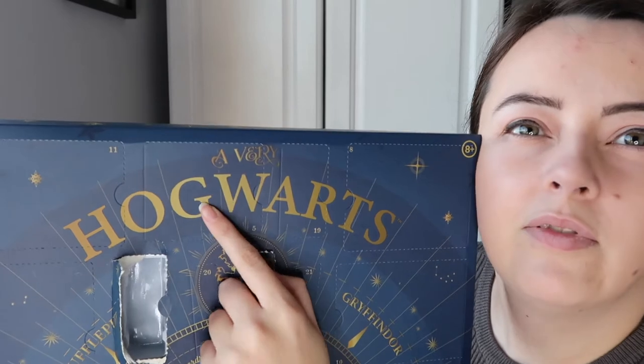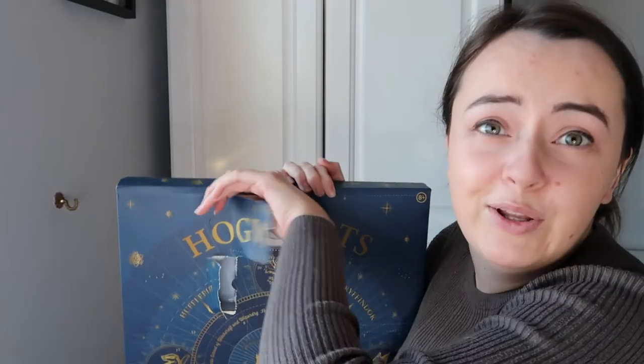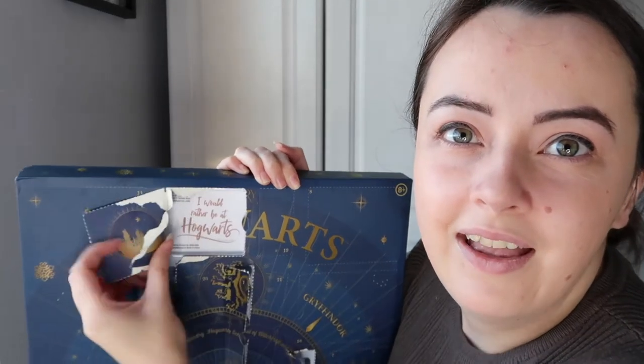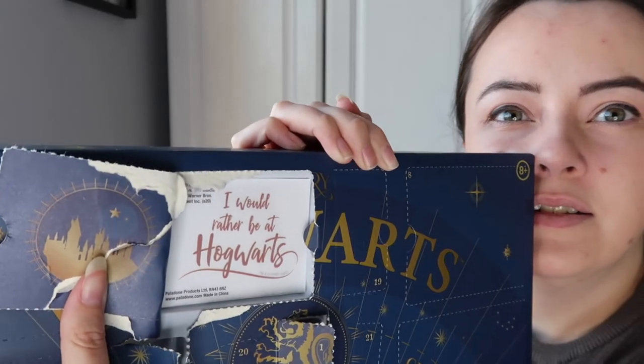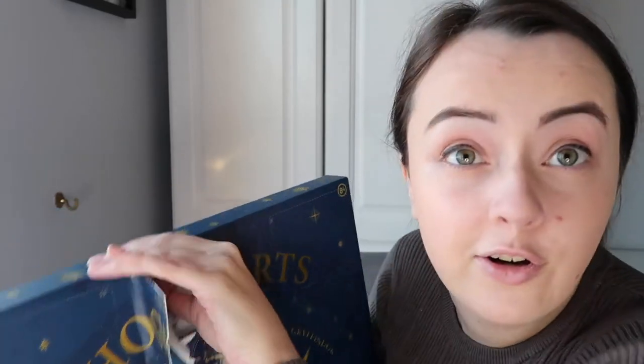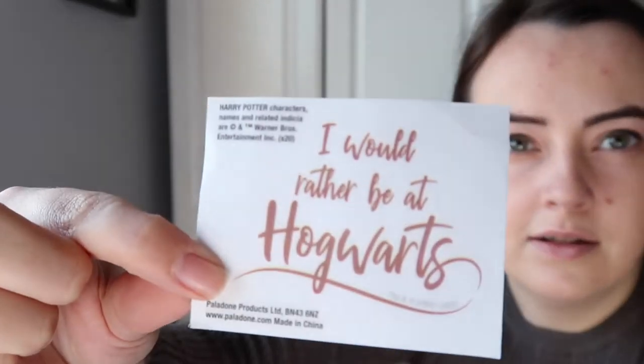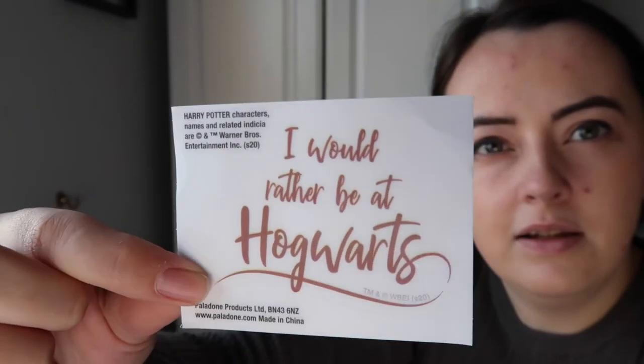Number five is a big rectangle up here. Okay, number five is... is it sticky notes? Oh, it's a sticker! Yes, that's exactly the kind of thing I like. It says 'I would rather be at Hogwarts.' I love a little sticker - that's cool, I'm going to have to find somewhere to put it.